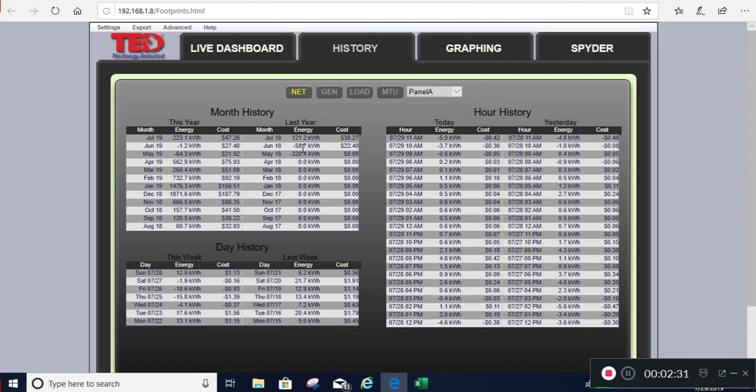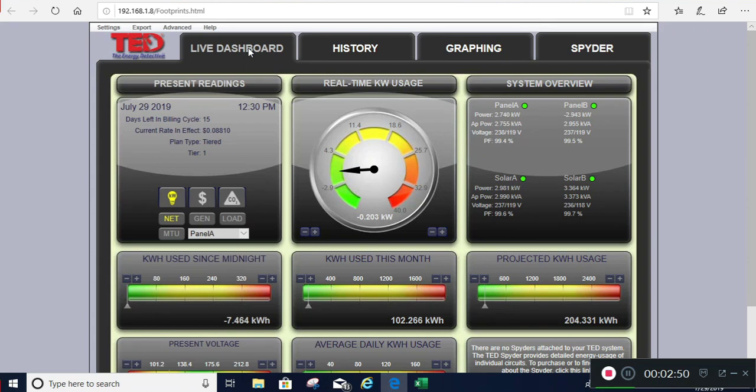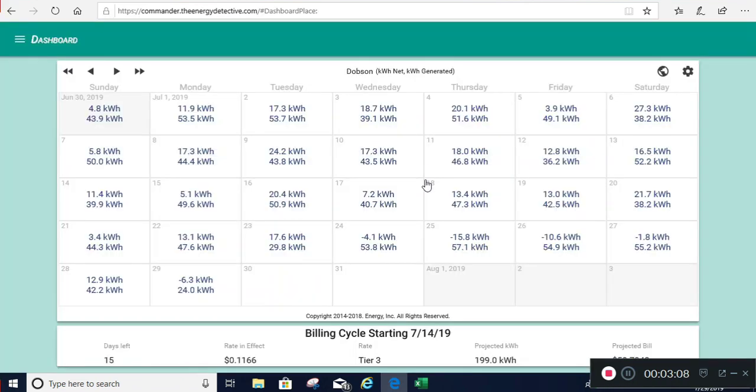I actually did better this year for generation than I did in June last year. Some of it was shading - I got rid of some trees and it ended up helping a lot. That cleared things up significantly. I think this is a really good capability, and anybody that has solar should look at this.